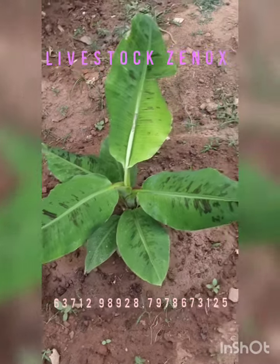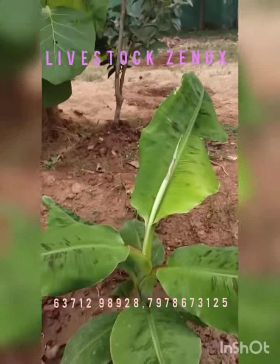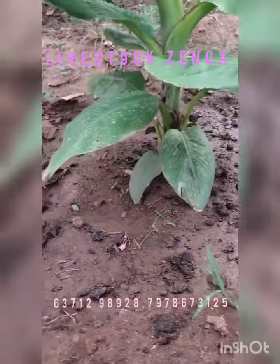Good afternoon friends. I am going to start the live stock. I am giving the updates on the G9 variety of banana plants.